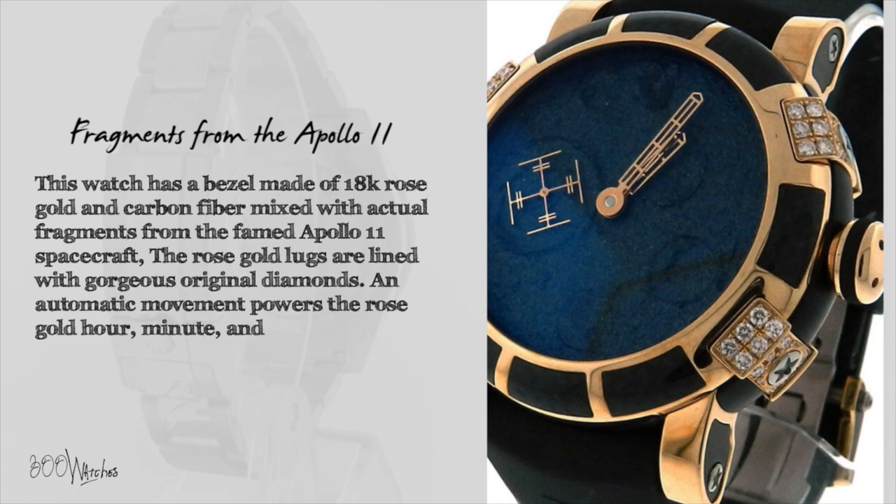An automatic movement powers the rose gold hour, minute, and subsidiary seconds hands, which look like satellite antennas.